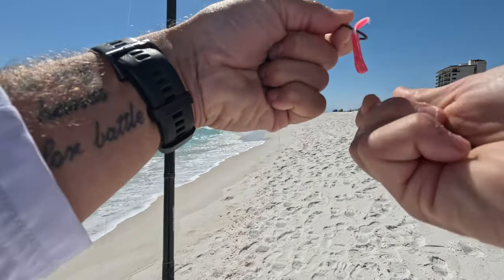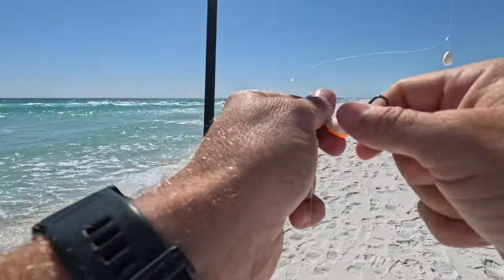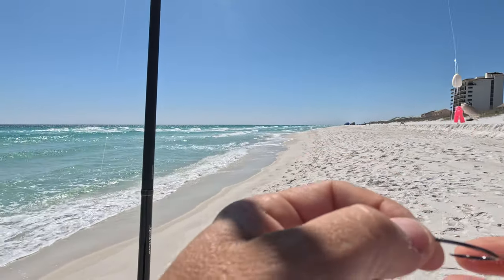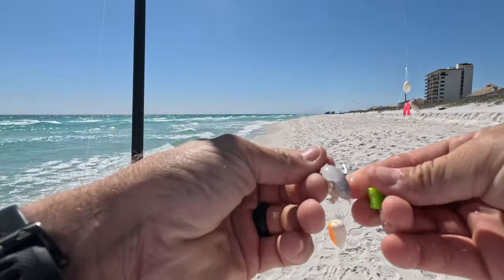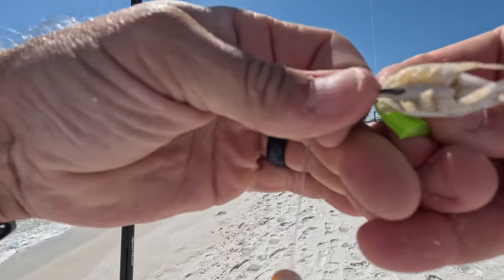On this bottom one I'm going to use the sand flea and I'm going to use that green char. I'm going to put the fish bite on the end to help hold that sand flea in place.